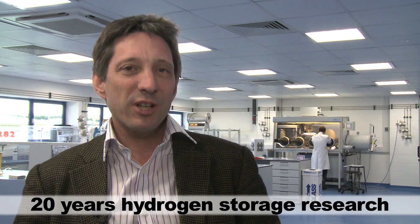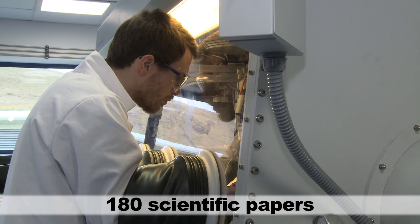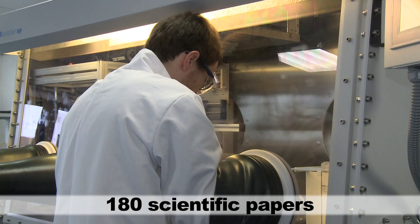Well this is the Celler Energy Laboratory here at the Rutherford-Appleton site and here we're trying to make cheap low-cost hydrogen storage materials. We've been working on these materials since about 2007 in collaboration with both University College London and Oxford University.